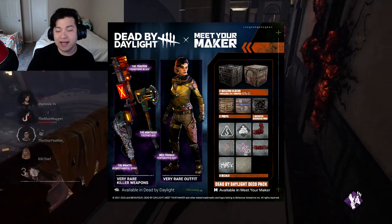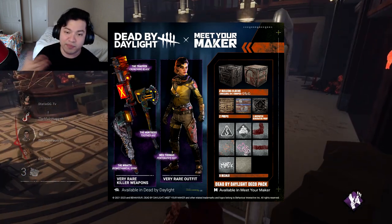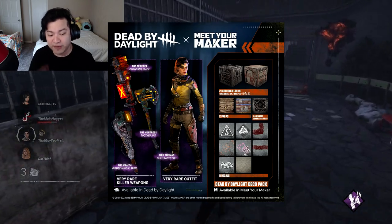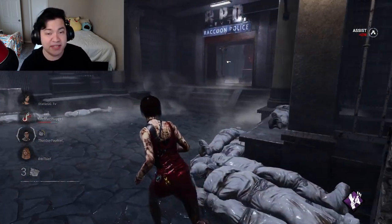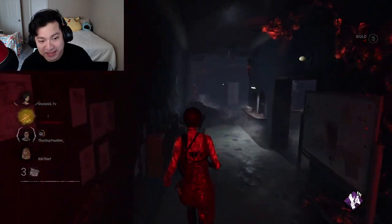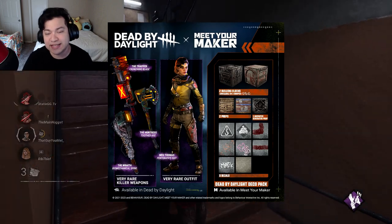Not only that, if you're a survivor main you also get an outfit to celebrate the Meet Your Maker release. You will get a Meg Thomas Pentacat suit — and all of these are the very rare rarity, so that's really cool. This is probably one of the best Meg Thomas outfits I've seen. I really like this — I'm definitely going to be using this as my permanent Meg Thomas outfit, that's for sure.